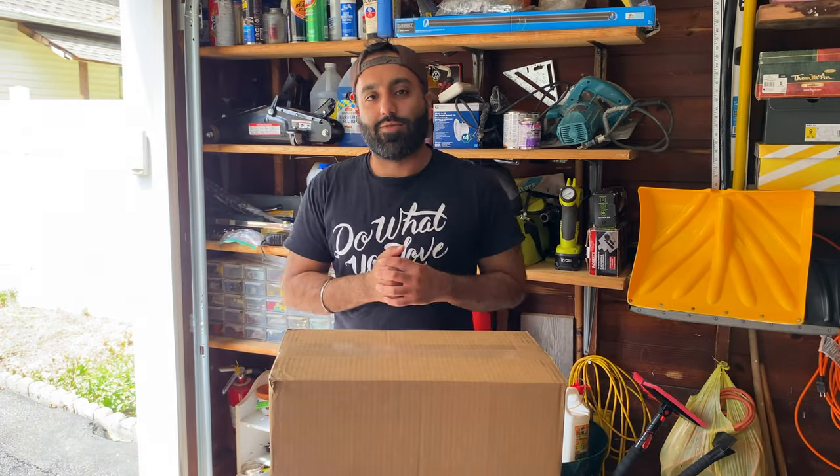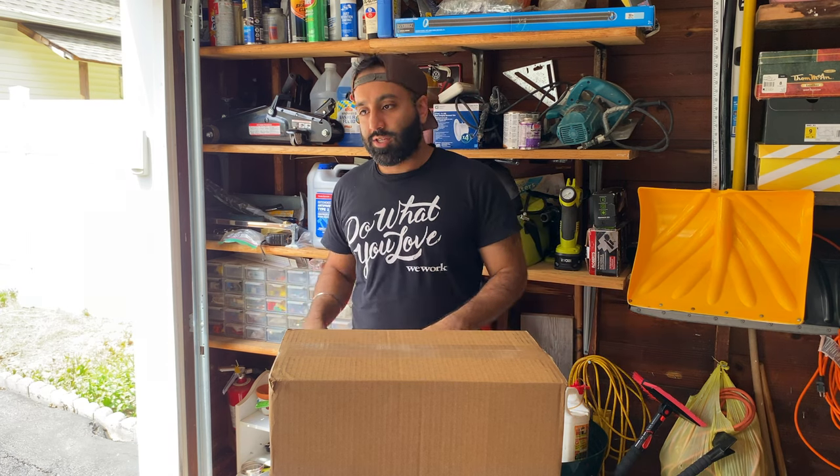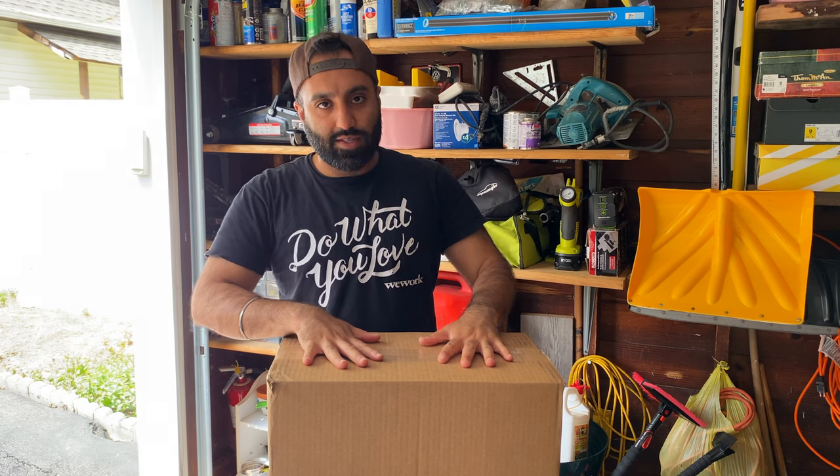What is up guys, welcome back to another episode in the Honda Civic Mugen SI series. We're in my garage today — the Mugen's not here but that doesn't really matter. What matters is the pretty big box I have in front of us, because an upgrade is coming to the car, a little different than what we've done in the past.